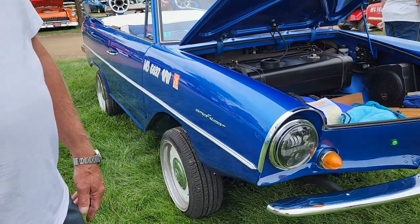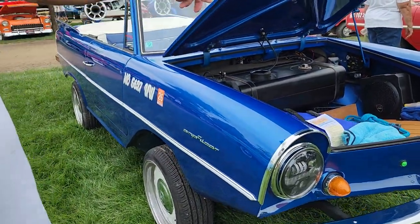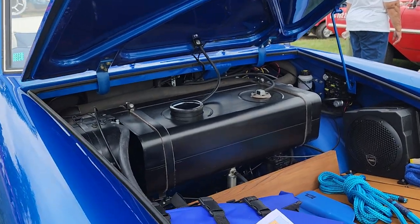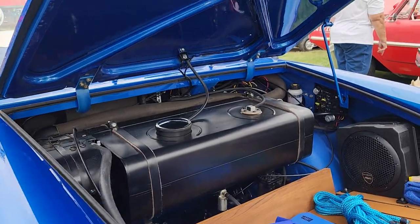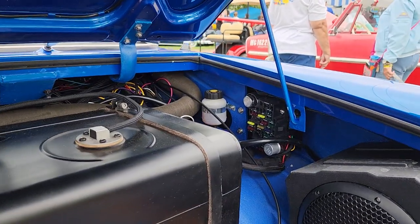And of course we upgraded a little bit with some wet sounds. We upgraded the electric with a GM fuse panel on there.